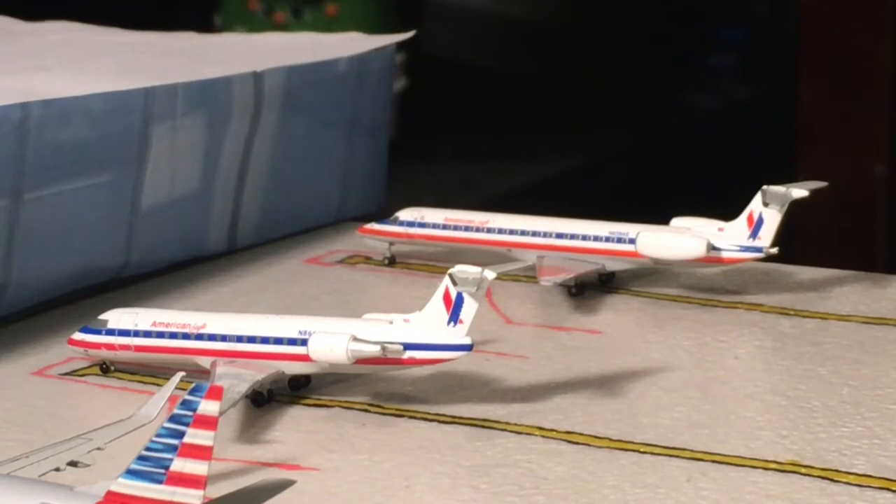Next up we probably have the section I am most excited for: the American Airlines terminal. It's very big — probably the biggest terminal of this airport, at least in the model I've built — and we have the most planes in this terminal as well. So without further ado, let's get started with the American terminal.